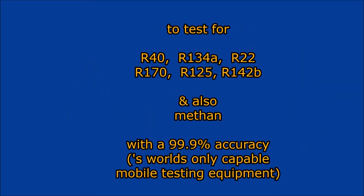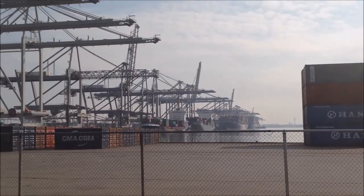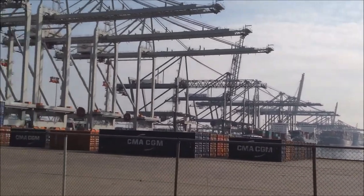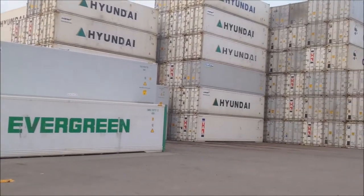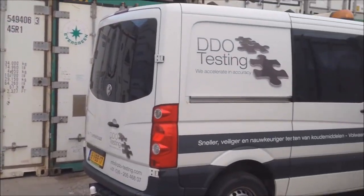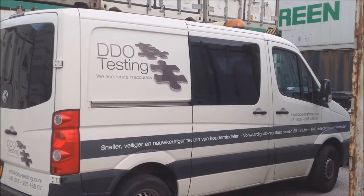This new testing service offered by DDO Testing BV gives on-the-spot, at-site test results with a measurement accuracy of 99.9% or 100 ppm, and does this for seven refrigerant gases and the breakdown product of methane. It therefore replaces the flame or halite test and the tube test, both of which only provide an indicative and qualitative result.